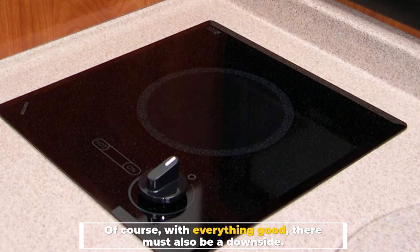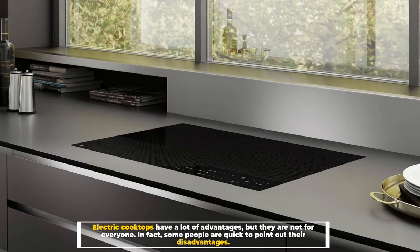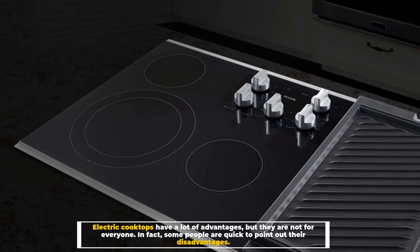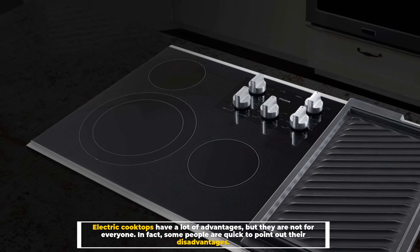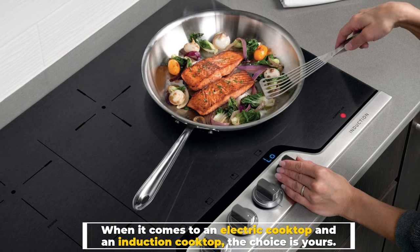Number six: disadvantages of electric cooktops. Of course, with everything good there must also be a downside. Electric cooktops have a lot of advantages, but they are not for everyone — in fact, some people are quick to point out their disadvantages. When it comes to an electric cooktop and an induction cooktop, the choice is yours.